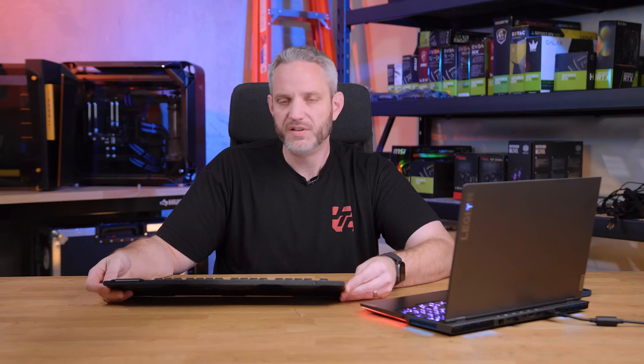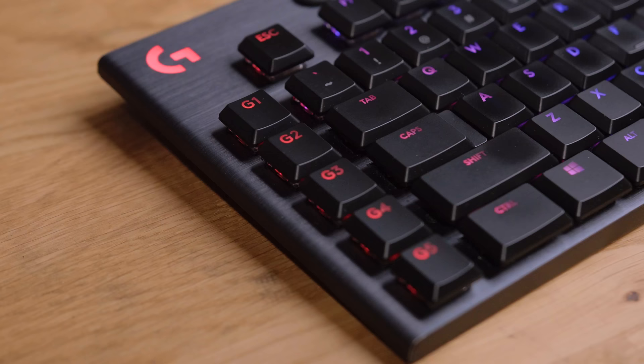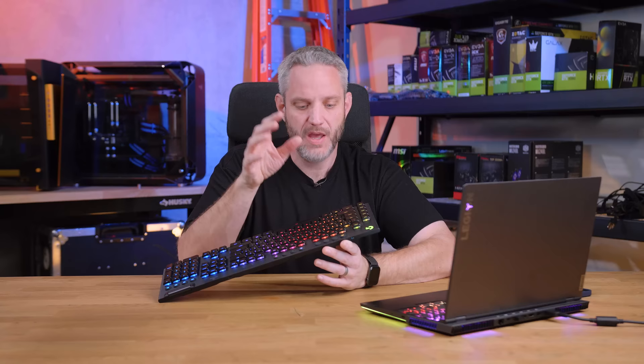The switch is clicky and clacky — I like that. My stream hasn't complained about the noise; they're not as loud as Blues but definitely clicky. So far no keys have worn out — I've had no double or triple presses, no keys failing to register. I don't really use the other modes or the G-keys much. I could have done without the G-keys entirely, but I can't do without the numpad — I use it all the time. They do have a tenkeyless version if you don't want the numpad.